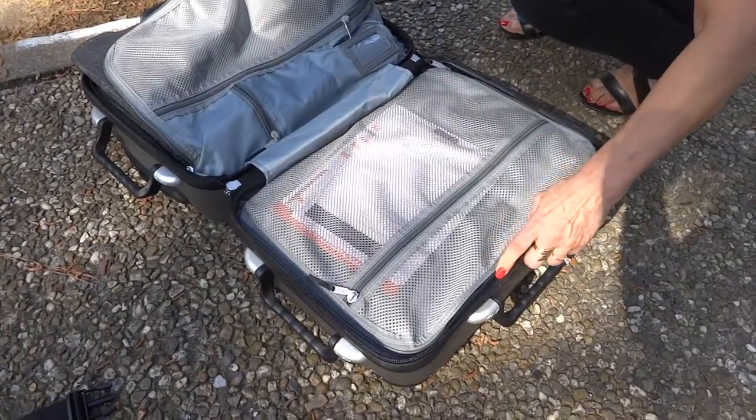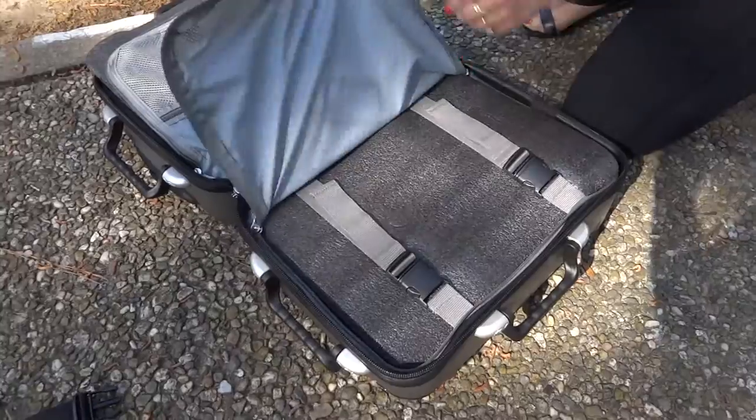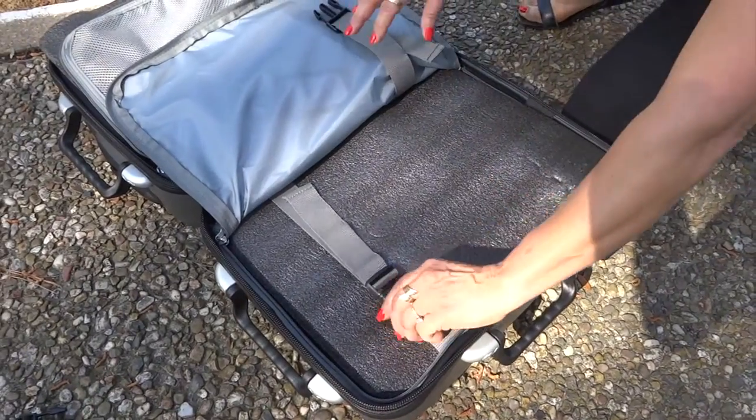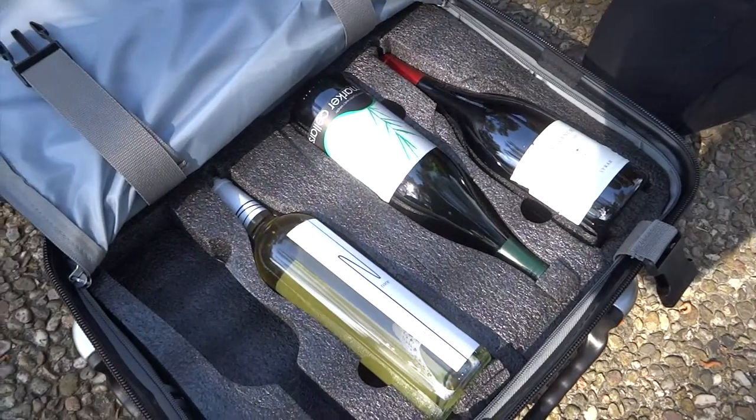Let's take a look at the other side. Again unzipping the suitcase, removing the straps and removing the foam piece — once again there is no damage to any of the wine bottles.